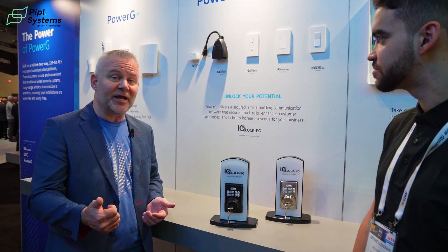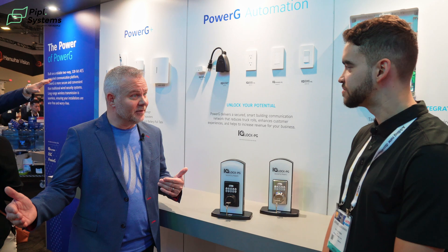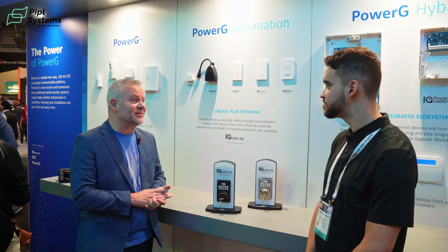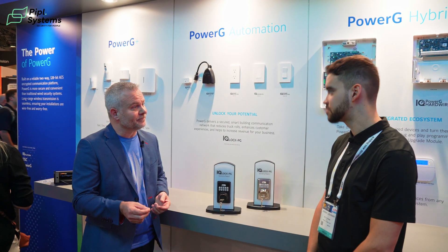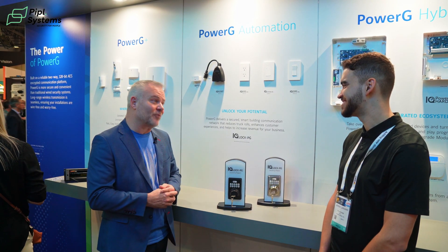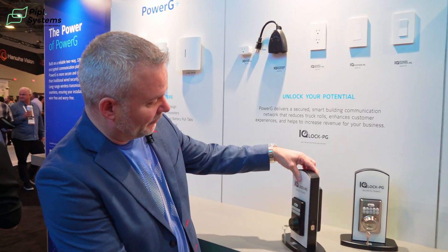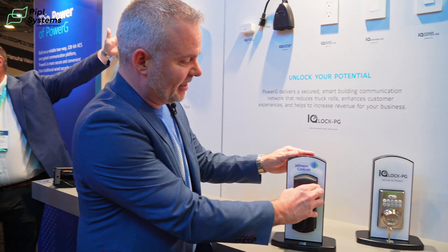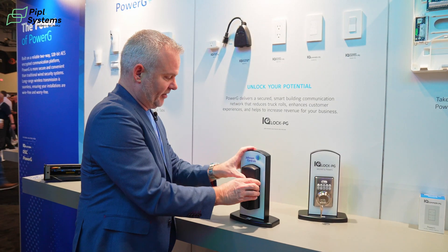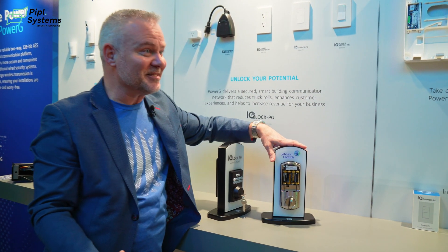Fully encrypted wireless communication, long range — up to 6,000 feet. So you take this lock and you can mount it in any application. We don't need to worry about distance, and that's always been a factor. At Johnson Controls, we listen to our customers and they told us they have problems with locks, so we solved that with the IQ Lock. Simple functionality, easy to change a battery. That's how easy it is to change the battery.